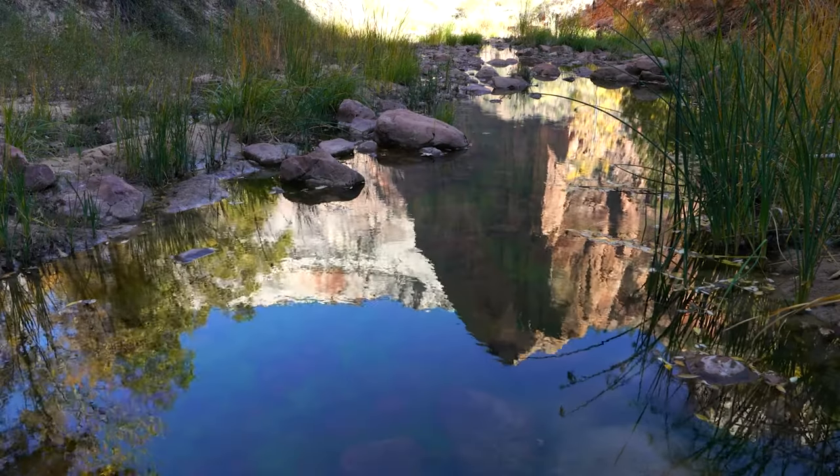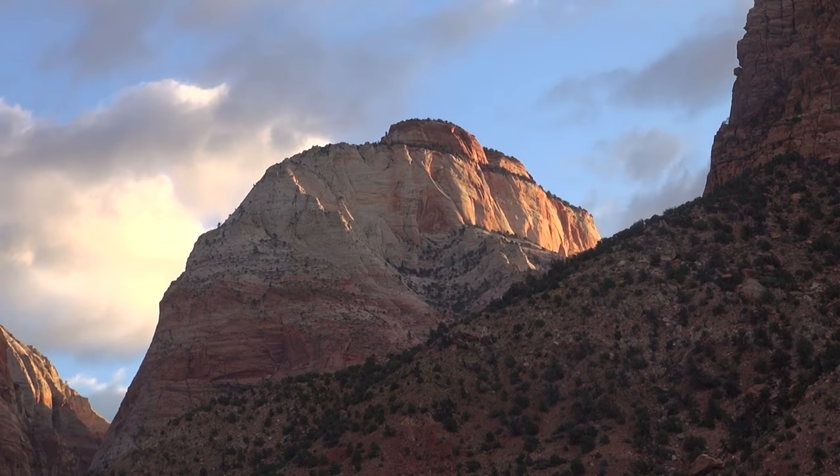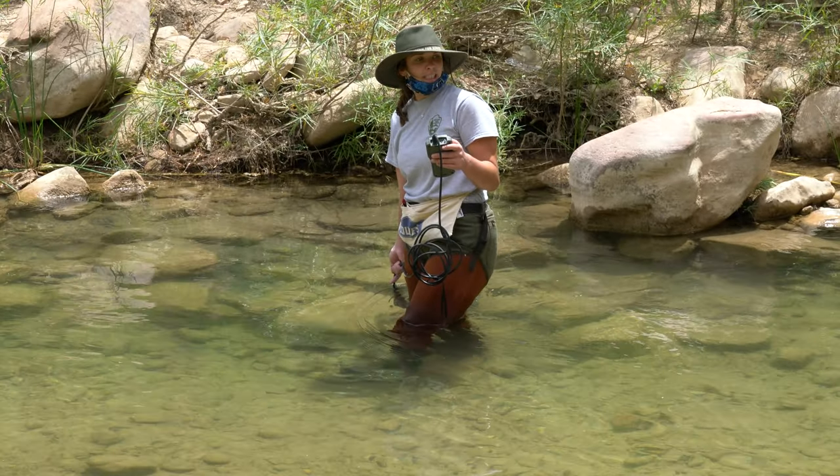Hi there, my name is Samantha Pena and I'm a scientist in the park. I monitor and study cyanobacteria in the Virgin River and its tributaries here in Zion National Park. This video is part of a video series about cyanobacteria. In this video we're going to be discussing how park scientists study and monitor cyanobacteria.